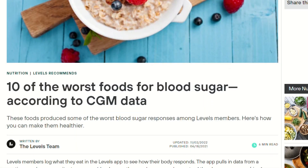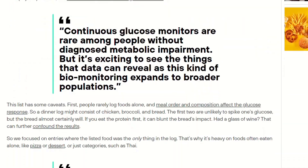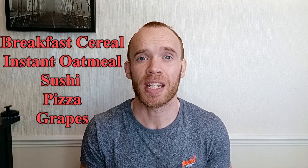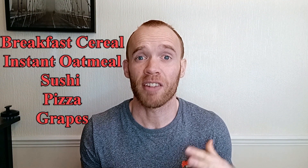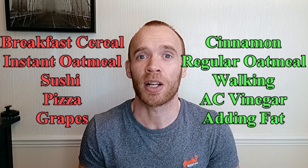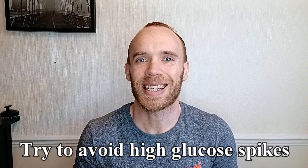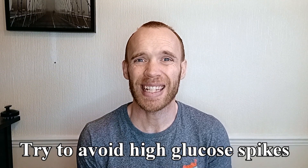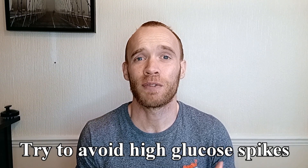I went online and found a list of 10 of the worst foods for blood glucose, and from there we selected five: breakfast cereal, instant oatmeal, sushi, pizza, and grapes. We then repeated each meal with something said to reduce the blood glucose spike. I should point out that even though we are both non-diabetics, deliberately spiking your blood sugar is not healthy, and we both felt the negative effects on energy levels, focus, and hunger during this experiment.